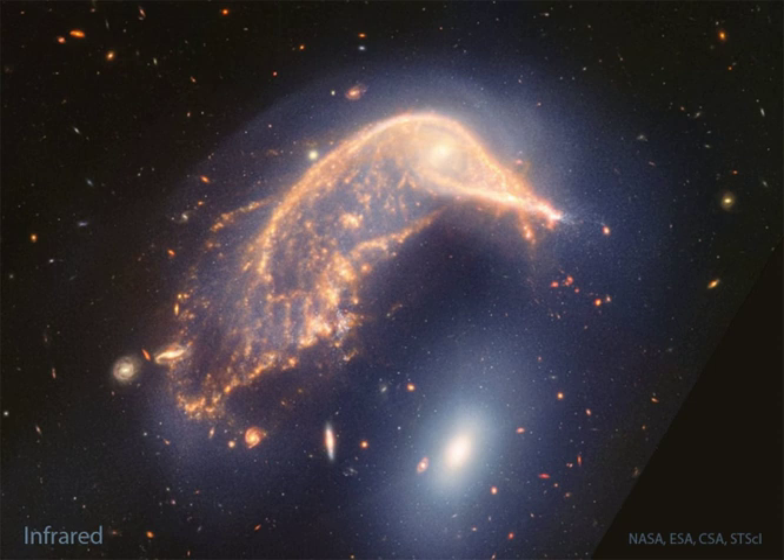below, and took a dive. Together known as ARP 142, they are featured in this new Webb infrared image, while a visible light Hubble image appears in comparison.